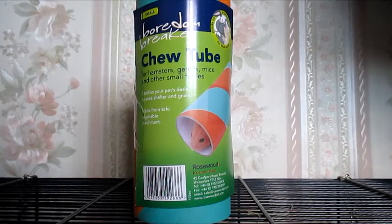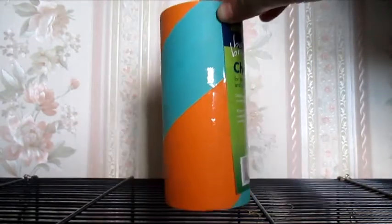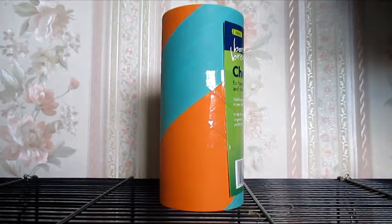I also forgot to mention at the beginning of this video that I actually went to The Range as well and picked up a couple of things. The first thing I picked up is just another boredom breaker chew tube — you guys have probably seen these a thousand times in my videos because they are super cheap and the pets absolutely love them. This is the green and orange small size one and it was 49p.